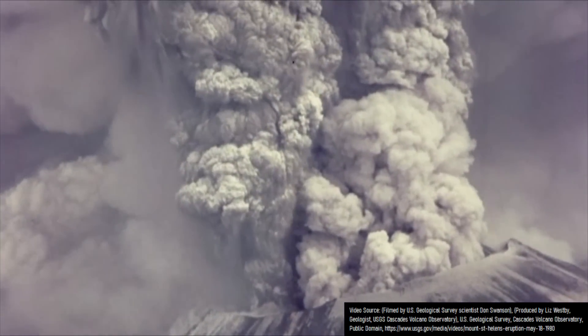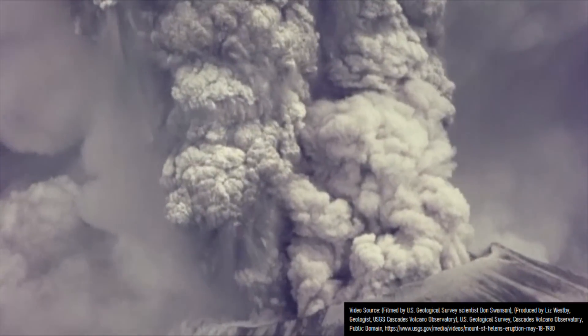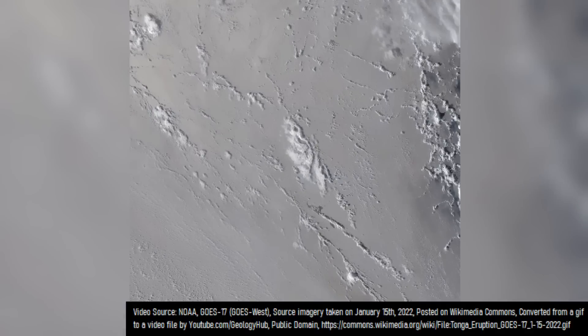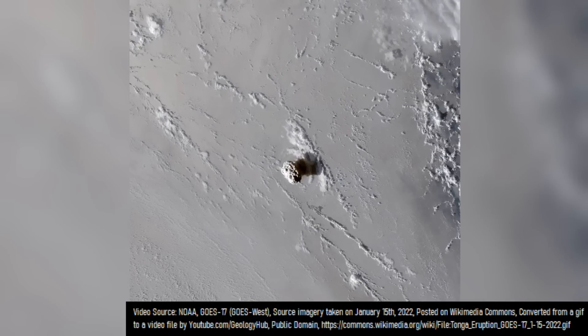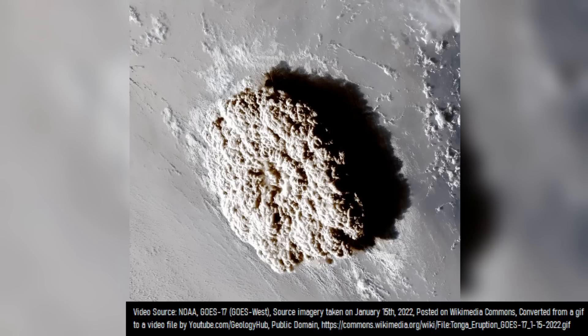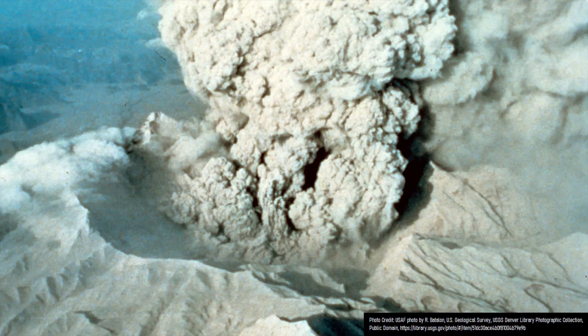In terms of raw power, the 1980 eruption of Mount St. Helens released the equivalent energy of the detonation of 24 million tons of TNT. In comparison, the climactic eruption of Hunga Tonga-Hunga Ha'apai on January 15, 2022 released the power of 60 million tons of TNT, while the 1991 eruption of Mount Pinatubo released the equivalent of 70 million tons of TNT.